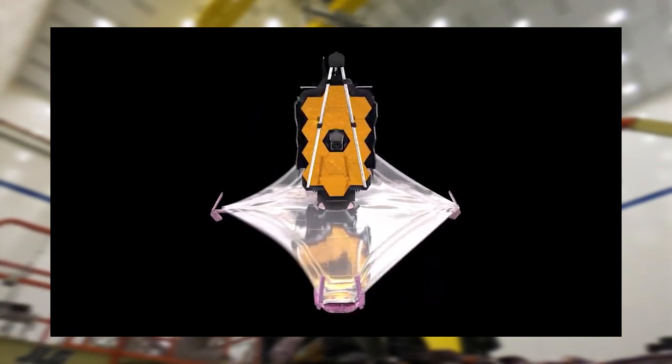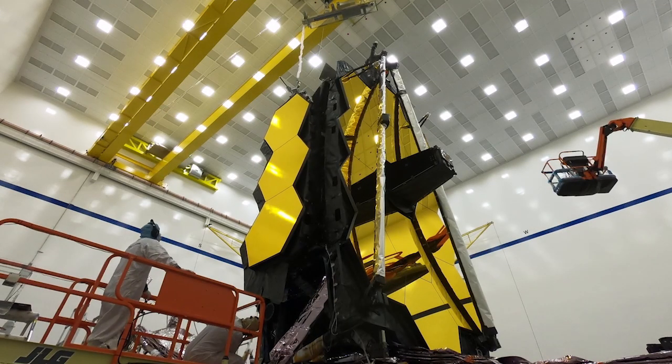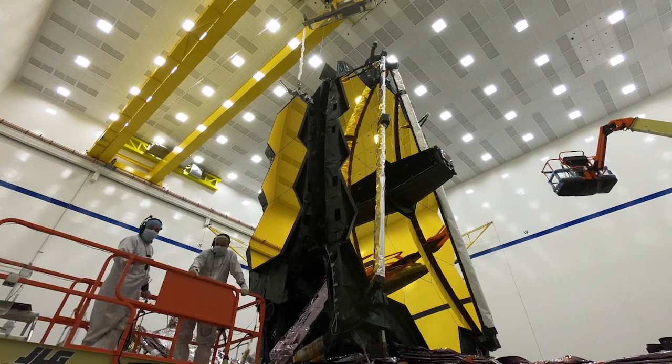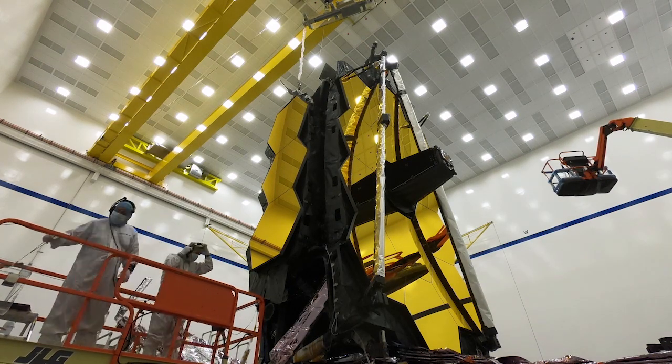Unlike the Hubble telescope, Webb is not designed to be serviced since its mission location is beyond the Moon. So every critical system in Webb contains a copy to ensure the mission will be carried out safely and correctly.